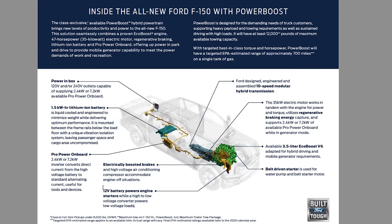The 12-volt battery powers engine starters, while a high-low voltage converter powers low-voltage loads. Basically, there's auto start-stop in this truck, meaning at stop lights and at different times it'll turn off to conserve fuel. This 12-volt battery powers the belt-driven starter to turn the engine on and off. There are also electrically boosted brakes, so braking power doesn't cause as much rolling resistance and you don't go through brake pads as often, which is often the case with EV vehicles.